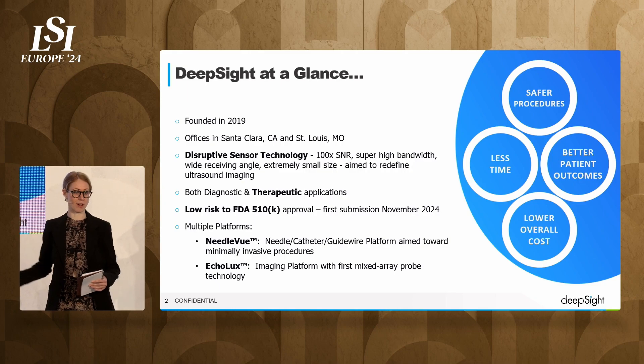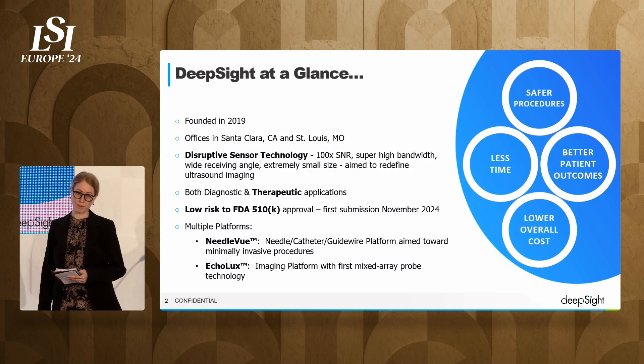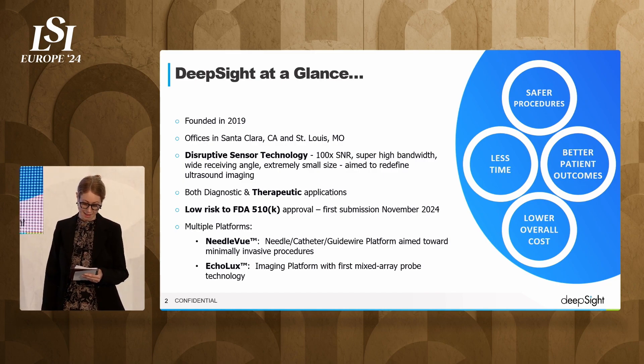One is Needleview, which I'm going to be talking about extensively, and the other is Echolux. This is our premium ultrasound system and it has a 40 dB, or 100 times, improvement in SNR — signal-to-noise ratio.